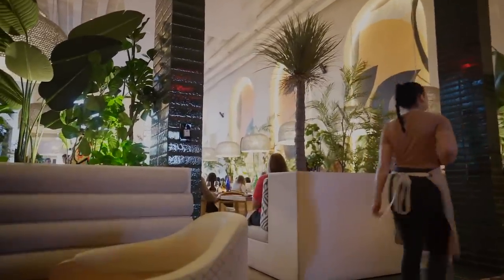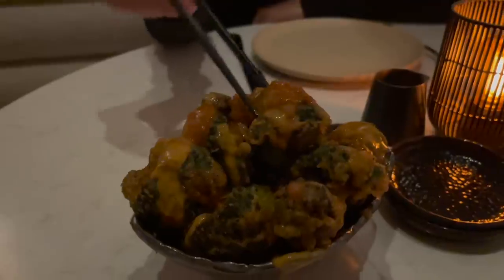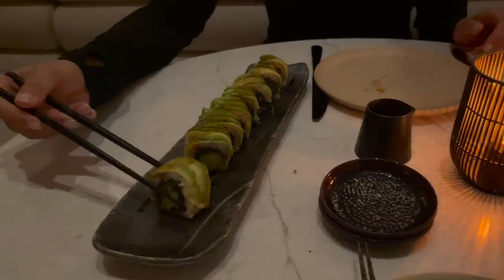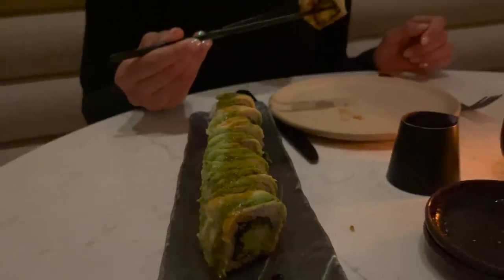So this restaurant was great, but it was a little bit dark in there, a little bit fancy and a little too loud to film. So I just got some footage and figured I'd voice over it. The first thing we got was this bang bang broccoli — kind of like tempura broccoli with a peanut sauce, and it was absolutely incredible. Next, we got a dragon roll, which was good, but I wasn't overly impressed.